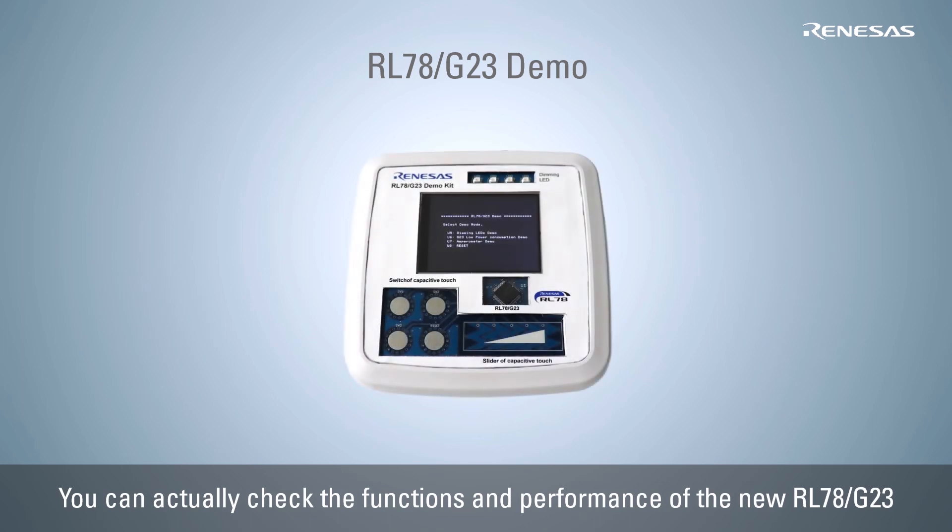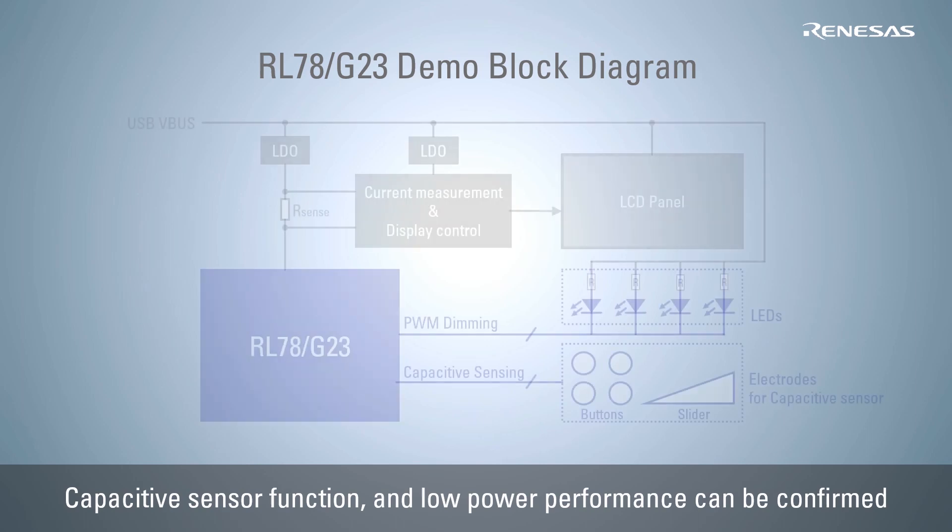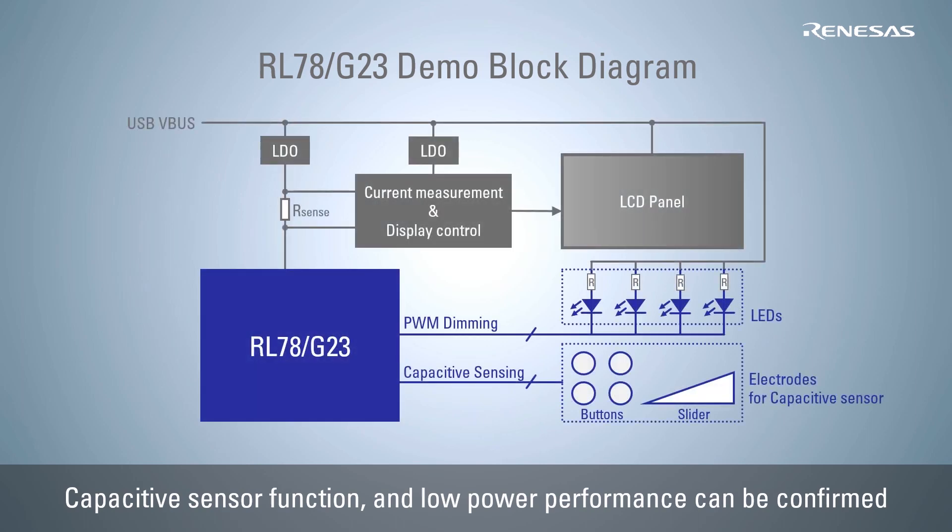Let's look at a demo where you can check in real time the capacitive sensor function and the low power performance of the snooze mode sequencer function of the RL78 G23. In this demo, you can control a dimmable LED using the RL78 G23's capacitive sensor function, measure the operating current and have it displayed on the LCD, and visually confirm the reduced current when using the snooze mode sequencer.